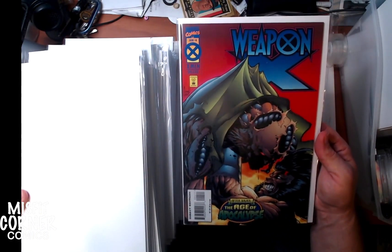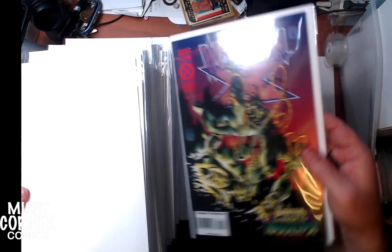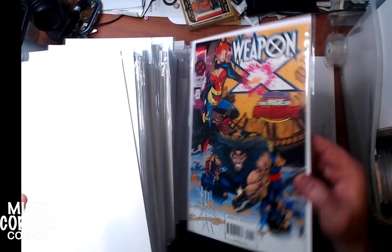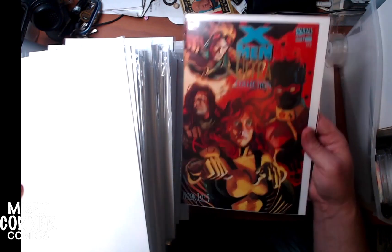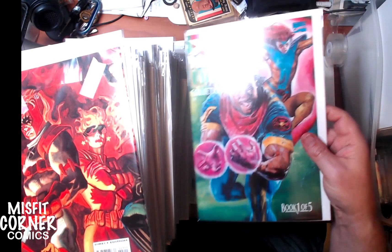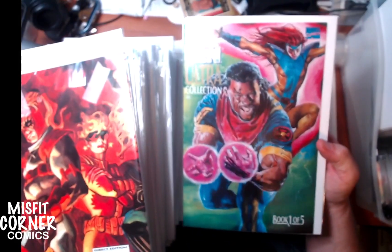We have Weapon X number 4 — for some reason I have two copies of that — and Weapon X numbers 3, 2, and 1, so these will definitely be bundled together. This is of course from the Age of Apocalypse storyline. We have X-Men Ultra Collection issue 3 of 5 and 1 of 5 — once again, these are the trading card art made into comic book size.